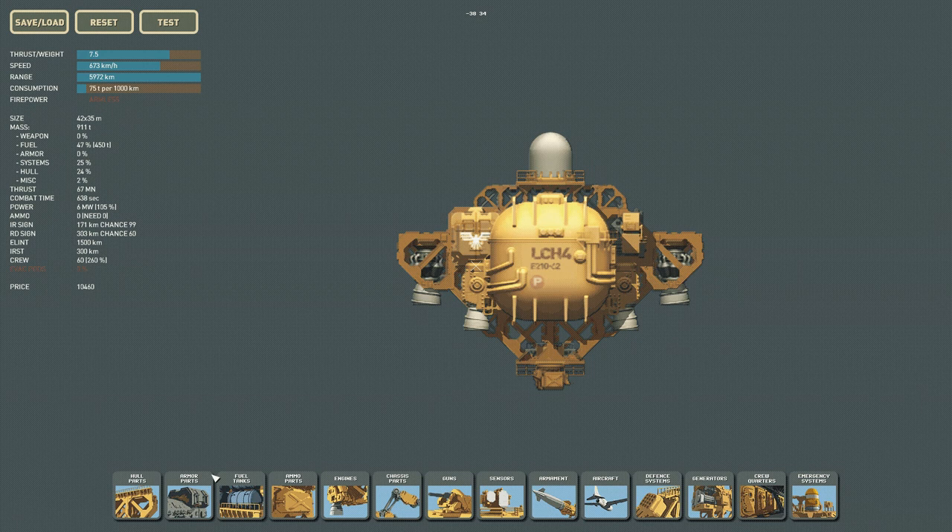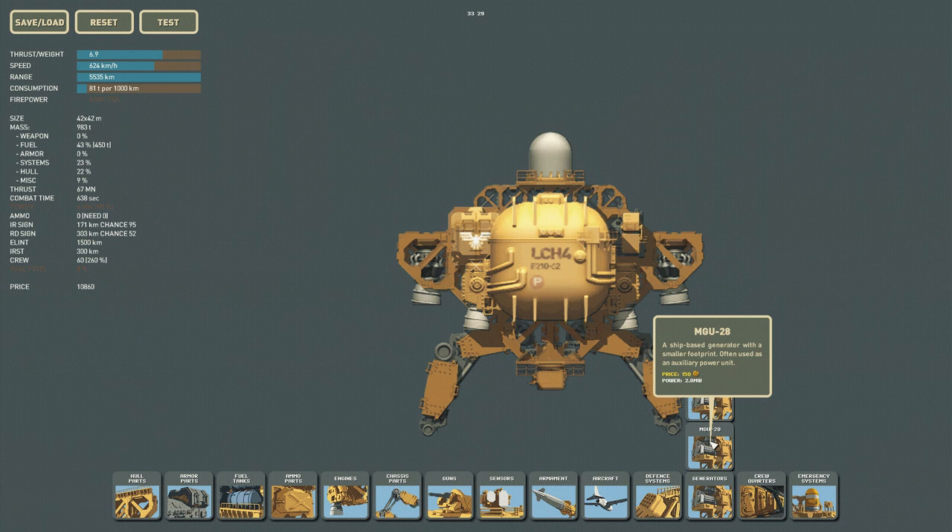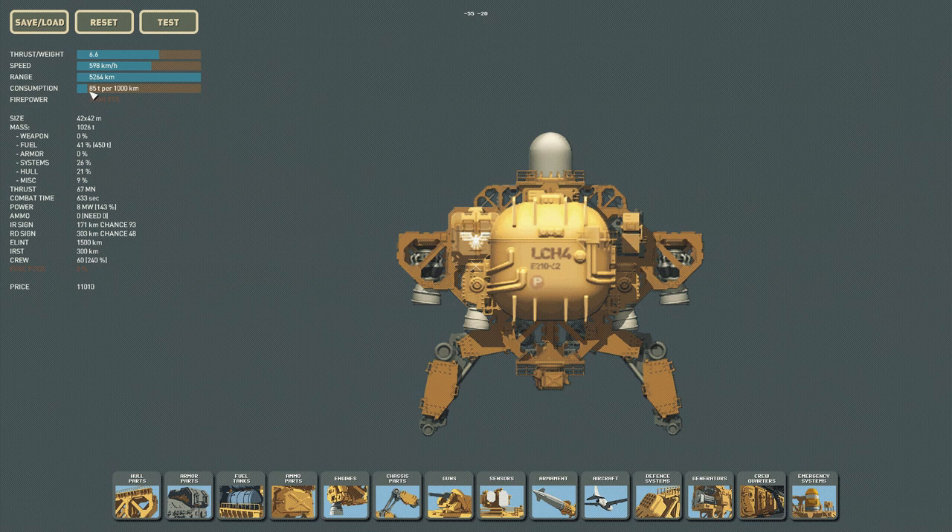We can also put our landing legs in here. The good news is chassis legs don't block your sensors, so I can place them without affecting range. We're slightly under power, but we can easily add in a small generator here. That puts us back over power. My biggest concern is we've dropped to 598 kilometers per hour and a range of 5,264 kilometers.